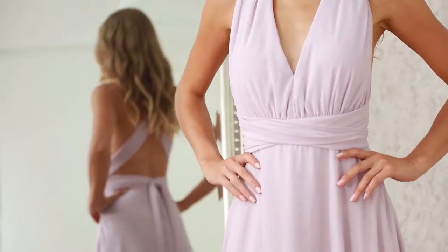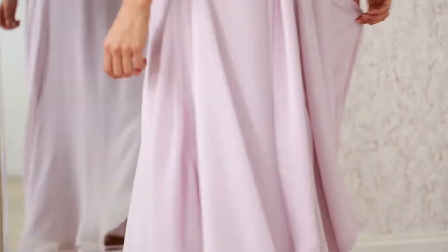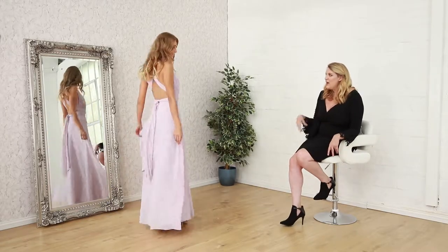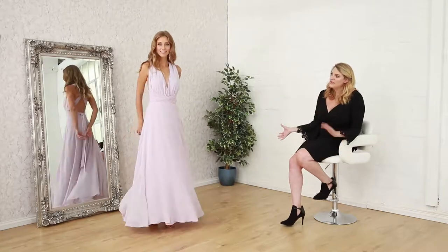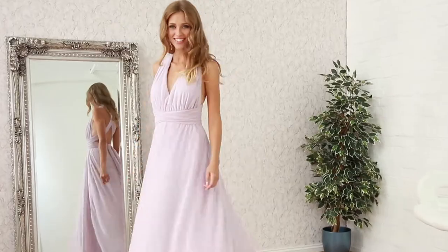Next up in our multi-way segment we have gorgeous lavender. Lavender has been one of the key colours of the season and it isn't going away. This multi-way dress is like a beautiful chiffon — very lightweight, very delicate detailing. Again, with multi-way you can twist it and turn it in many different ways to suit your shape, your bust line, your hips. It's the perfect dress especially for a wedding or a special occasion, and this one is only £65.